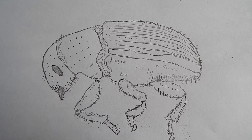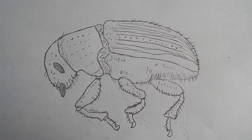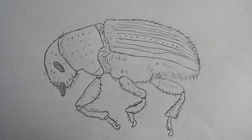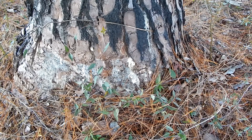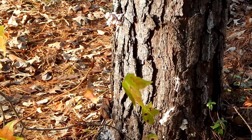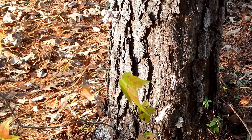Here's a picture of one. It's about a third of an inch long in real life. They make their holes on the lower parts of the tree, usually no more than four or five feet off the ground.